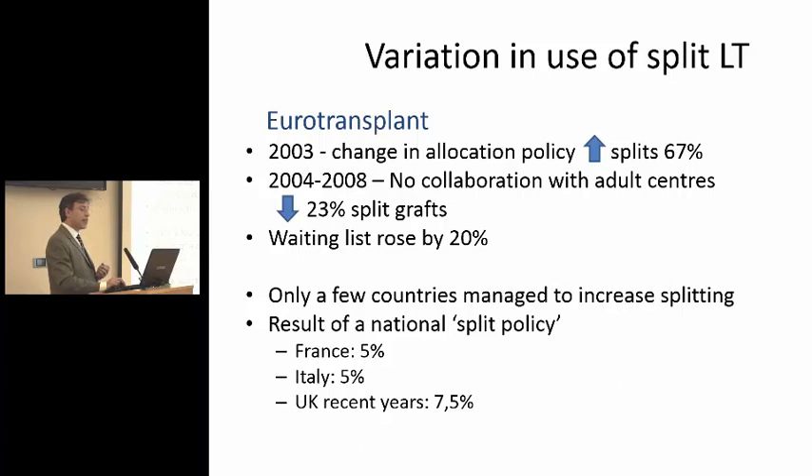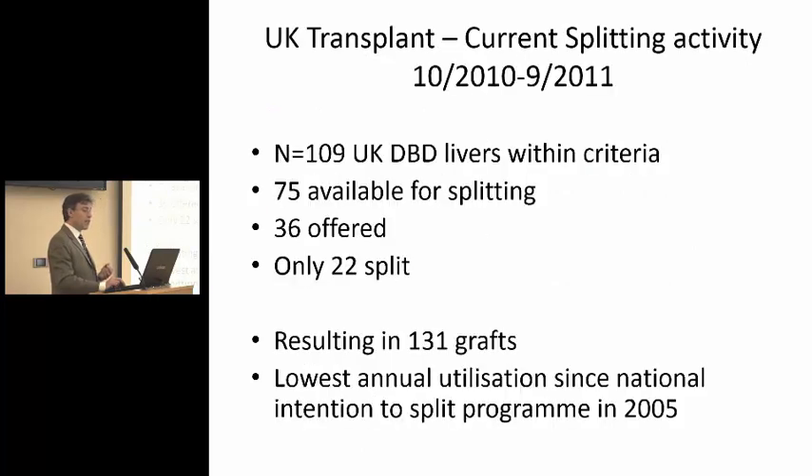Eurotransplant changed allocation policy in 2003 and had a 67% increase in splitting in one year. However, in subsequent years, they had a reduction again because of difficult collaboration with adult and non-paediatric centers, and the waiting list went up again by 20%. A few countries managed to make it right, and this has mainly been a result of setting a national split policy. France, Italy, but more than others, the UK have really worked better at increasing the number of splits, because we have to justify ourselves if we don't split livers from donors less than 40 years of age, and because there has been much greater collaboration between adult and pediatric centers.